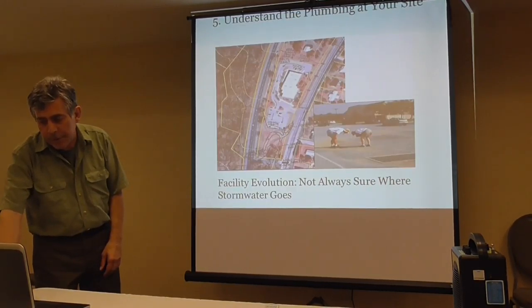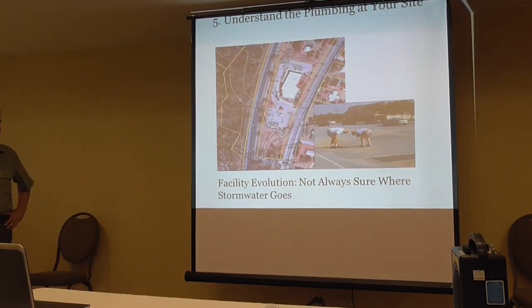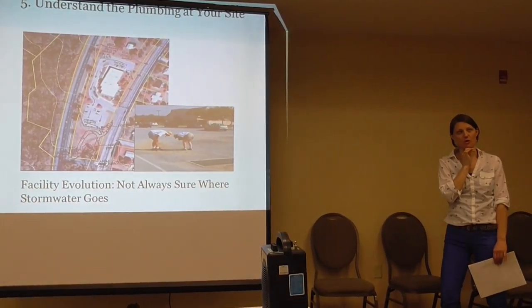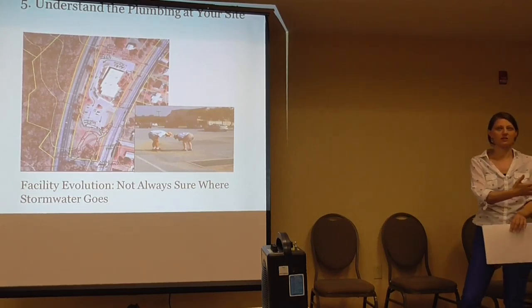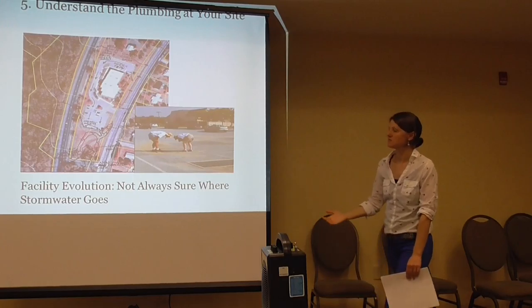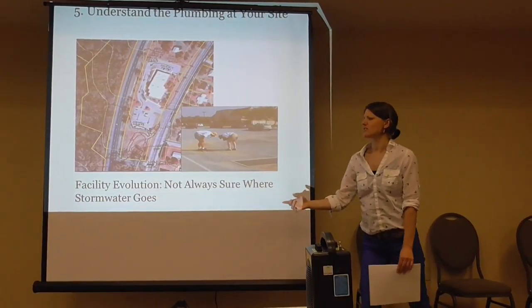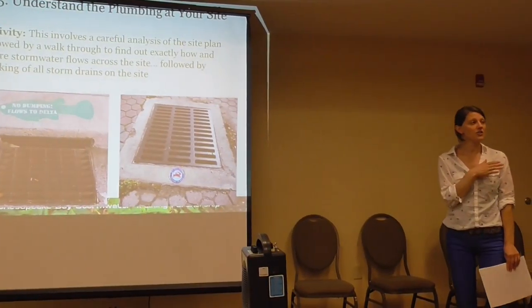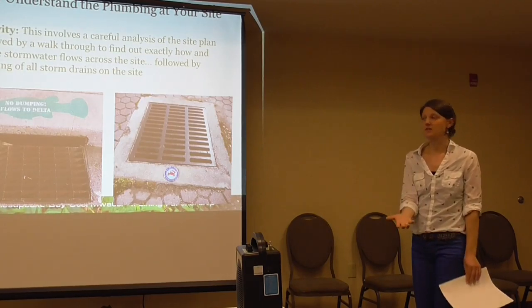Understanding the plumbing at your site builds on getting employees out on the site. We have visited sites where you say 'do you know about stormwater?' and they say 'we don't know anything about stormwater.' But then you ask, when it rains, where does the water flow? Where are the inlets? They know everything about the site, how it operates, how the stormwater runs across it. So they really do know stormwater — they just didn't know that they knew it. Trying to understand where the water goes when it hits your site involves careful analysis of the site plan, but also actually walking the site, because it doesn't always behave the way we think based on the site plan alone.